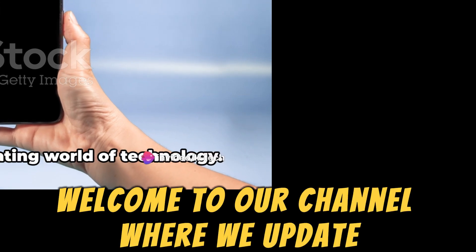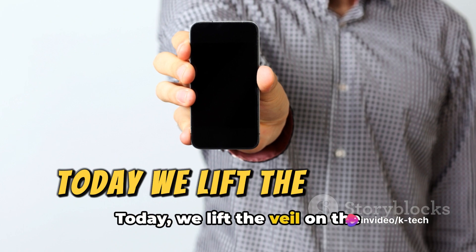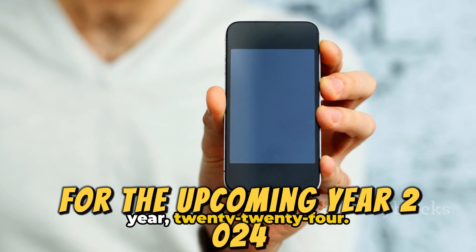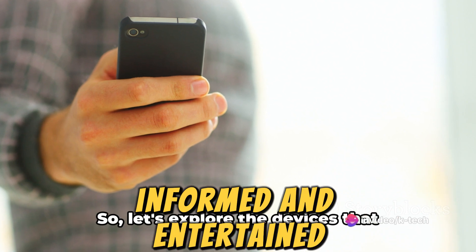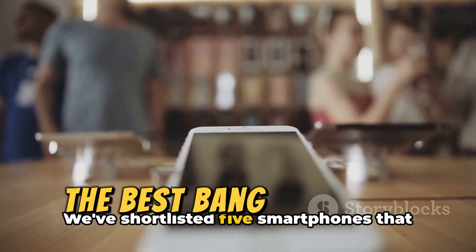Welcome to our channel, where we update you on the fascinating world of technology. Today, we lift the veil on the best-budgeted smartphones for the upcoming year, 2024. As the world of technology constantly evolves, so does our need to stay connected, informed, and entertained. So let's explore the devices that promise to offer the best bang for your buck.